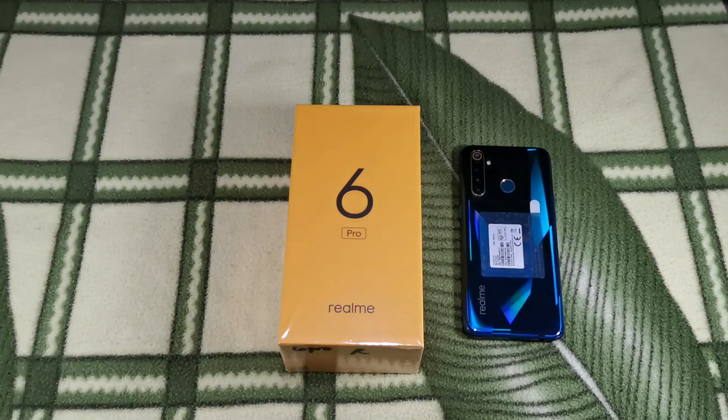Hey guys, welcome back to another video. This is Eric from EGOTech. You guessed it guys, another unboxing for you and I've got the Realme 6 Pro right here.